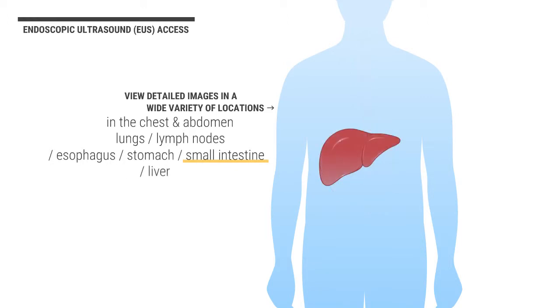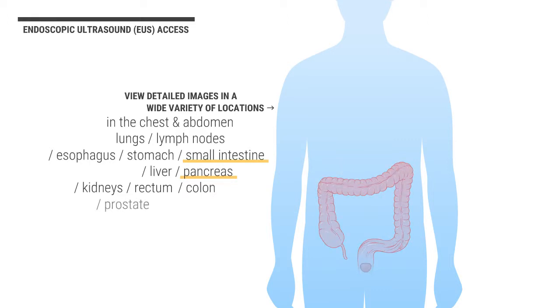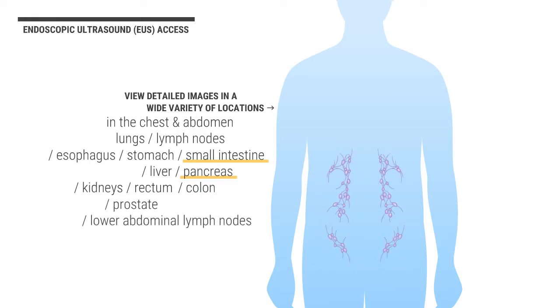Additional locations include the small intestine, liver, pancreas, kidneys, rectum, colon, prostate, and lower abdominal lymph nodes.